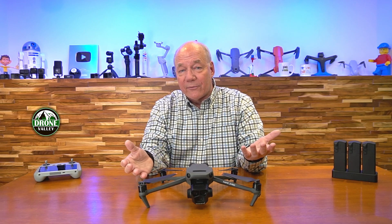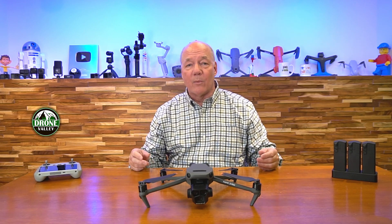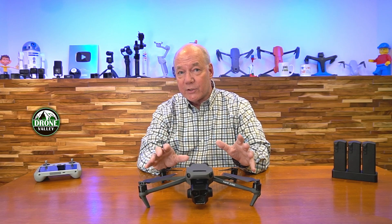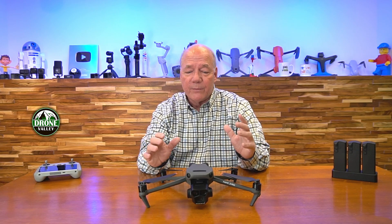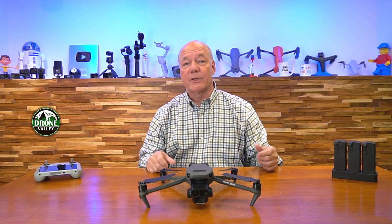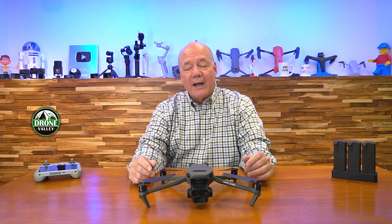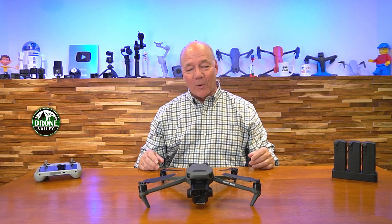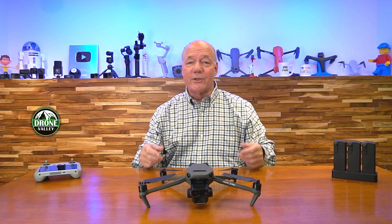I don't normally get excited about firmware updates or put clips together on them, because most adjustments are minor — when they release a drone, it's pretty fully featured. But in this particular case I really felt it needed a couple of clips to explain it, because I've had people ask about it and I am as excited as can be. Get the firmware update, update your Mavic 3 Pro, and you're going to really enjoy these features.